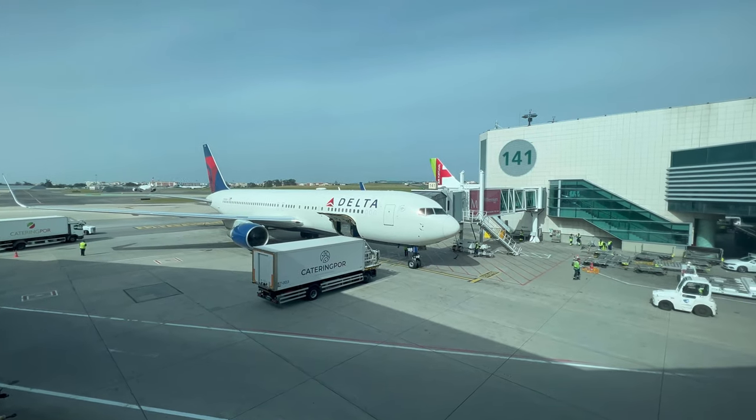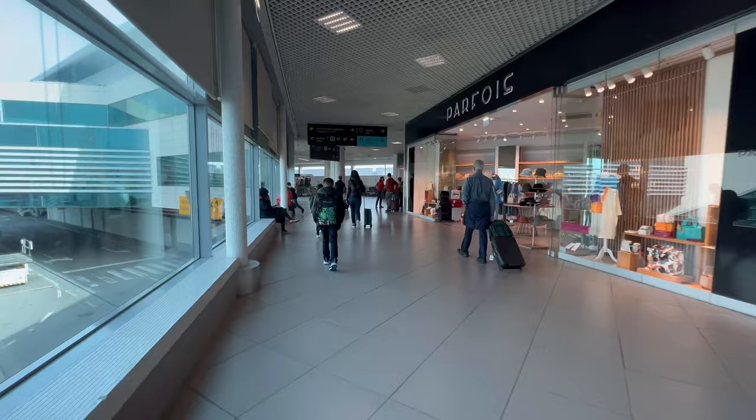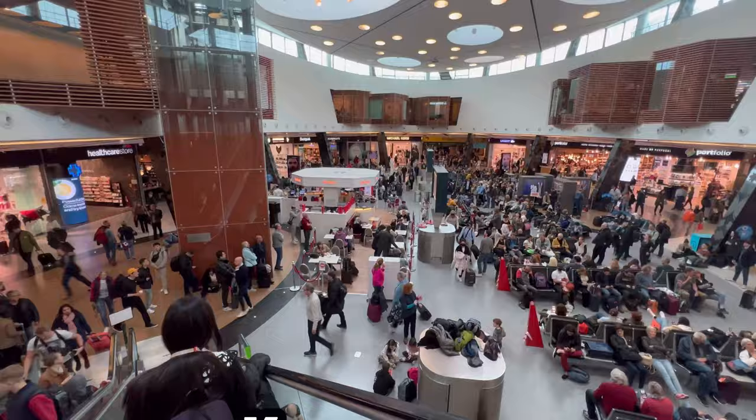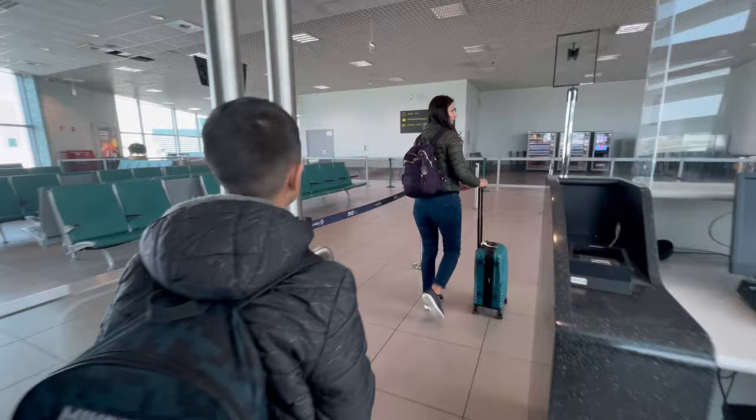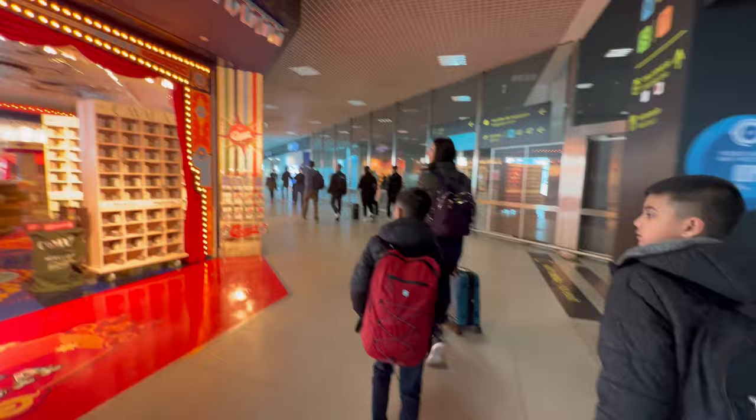Doing some plane spotting in Lisbon Airport. On our way back we'll probably make a full tour of departing from Lisbon Airport. This is arriving in Lisbon Airport.